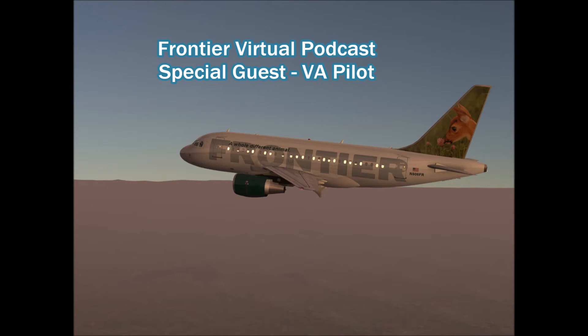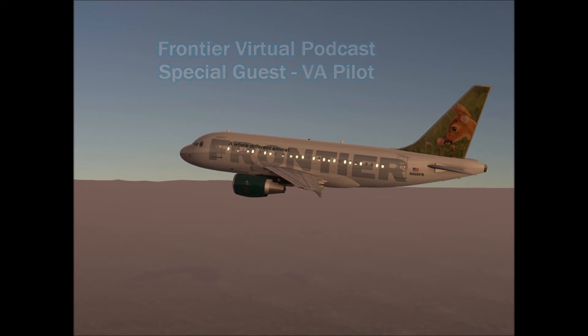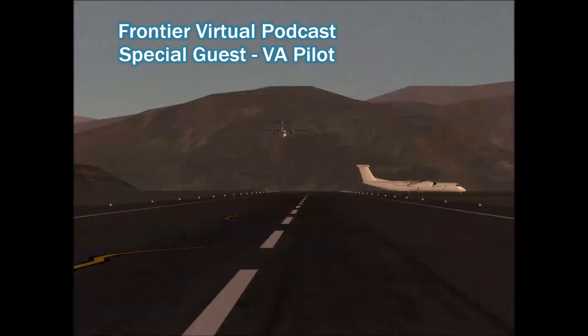Many of you probably don't know this, but we have asked, in my opinion, one of the most amazing of our Frontier pilots on the channel here today. He's been with us for a long time — he joined via one of our Frontier events, which is again another great way to get involved if you're interested in joining. Just check the forums and you'll see we do have bi-weekly events now, so check those out.